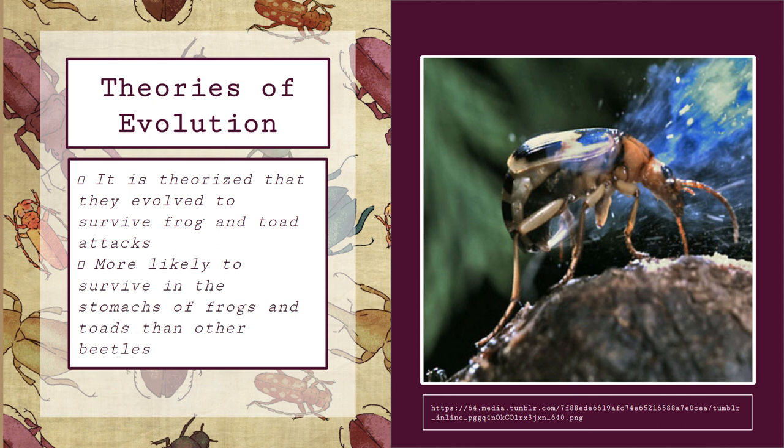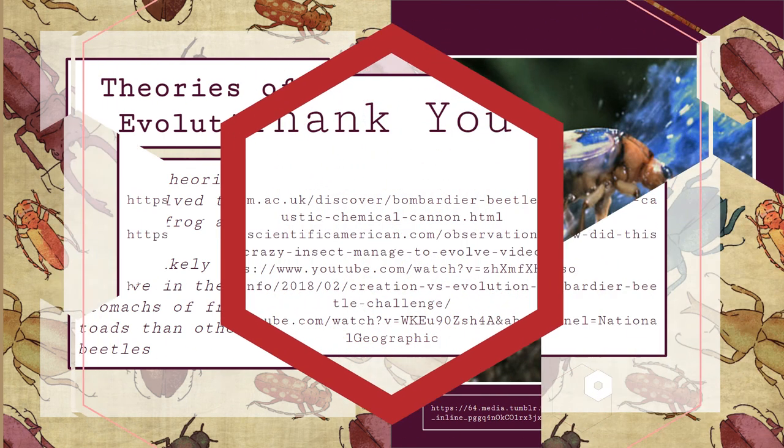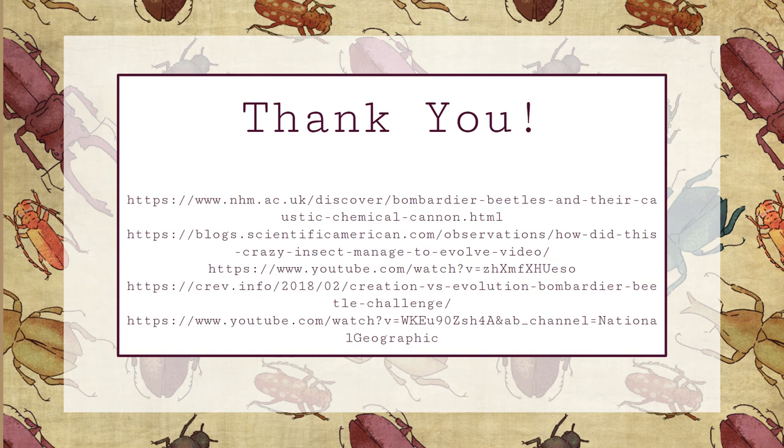Although it's impossible to determine the exact evolution of the Bombardier beetle, it is very interesting to study the possible changes in their environment that caused such a change. Thank you so much for your time and I hope you're now able to appreciate these wonderful little guys as much as I do.